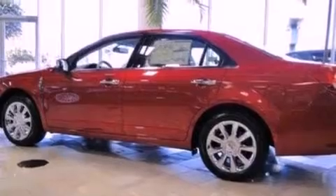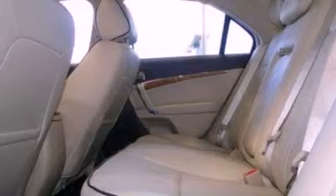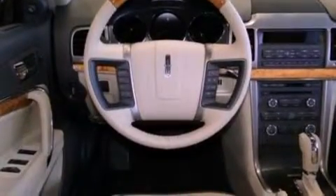The following features are also included: memory settings for the seat's positions so you can recall your favorite alignment with the push of one button, an auto-dimming rearview mirror, front and rear reading lights, and leather seats.